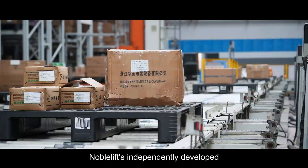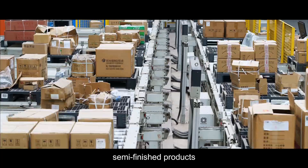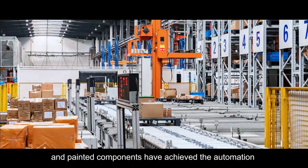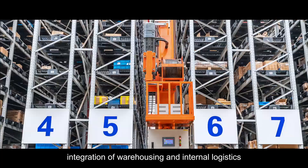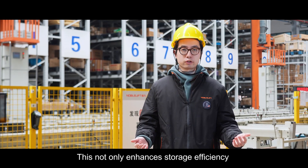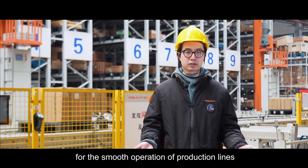NovoLift independently developed a stereoscopic warehouse for purchased parts, semi-finished products, and painting components, achieving the automation integration of warehousing and internal logistics. This not only enhances storage efficiency but also provides a strong guarantee for the smooth operation of production lines.